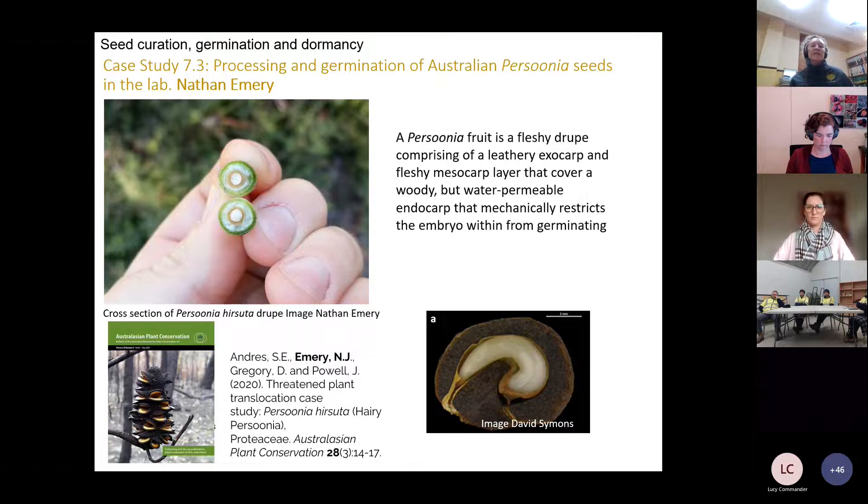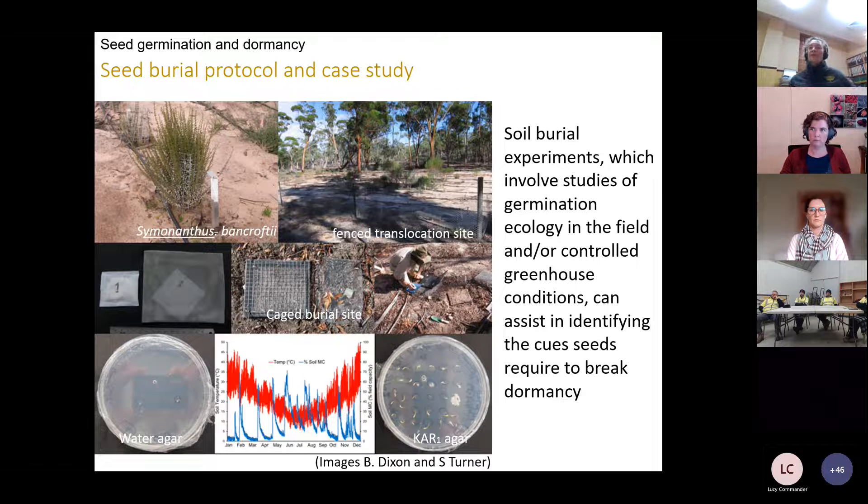Another case study from the Australian Plant Bank by Nathan Emery presents work on Bossiaea — where retaining the endocarp typically results in no germination at all, but removing 50% can have a significant germination effect. Nathan goes through the various treatments for carefully removing the endocarp without damaging the seed, using mild bleach, and then going through the germination process again. Shane Turner also provides a protocol for seed burial trials and a case study on seed burial experiments.